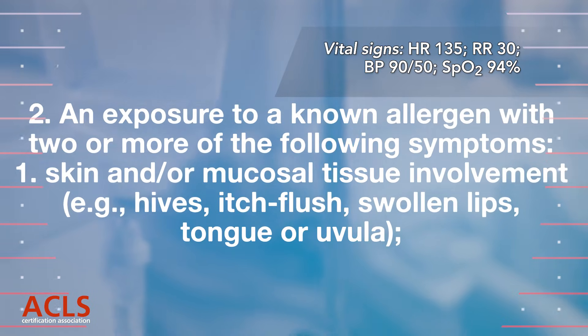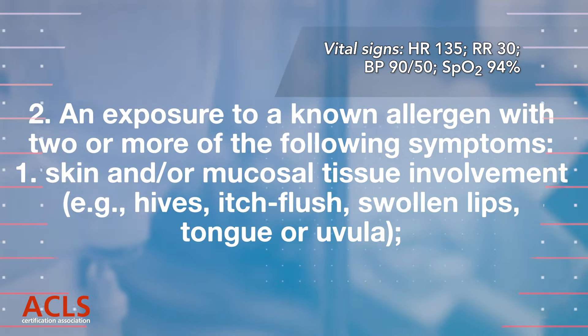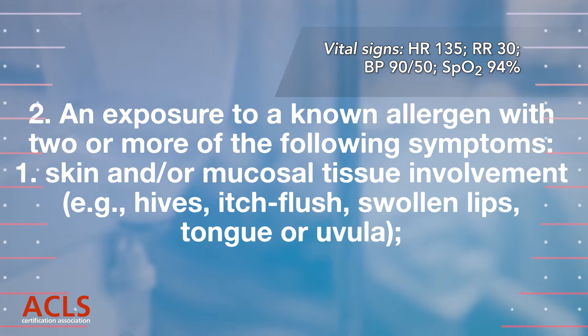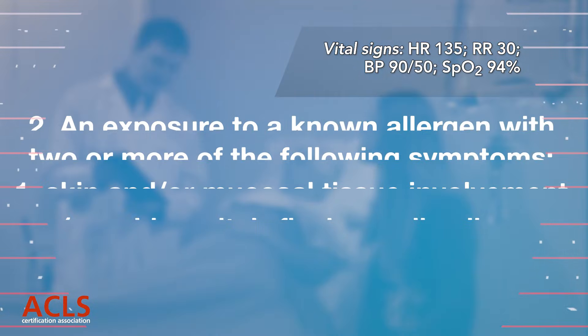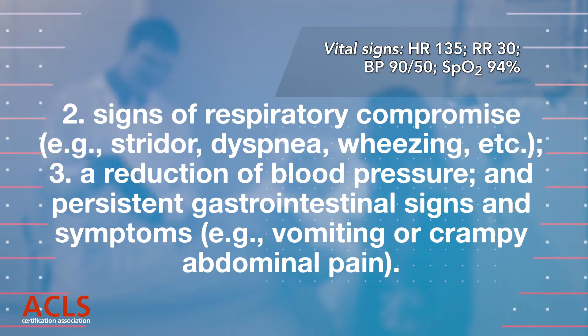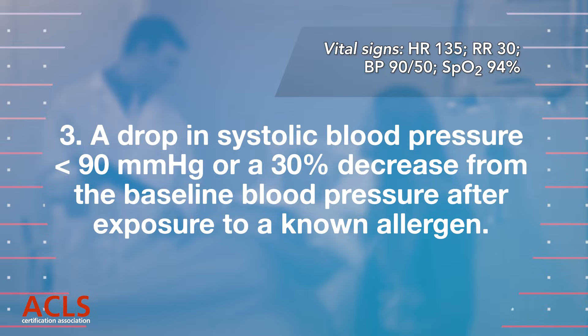Criterion 2: Exposure to a known allergen with two or more of the following symptoms: skin and/or mucosal tissue involvement (hives, itch, flush, swollen lips, tongue, or uvula), respiratory compromise (stridor, dyspnea, wheezing, etc.), reduction of blood pressure, and persistent gastrointestinal signs and symptoms such as vomiting or crampy abdominal pain. Criterion 3: Reduction of systolic blood pressure less than 90 mmHg or a 30% decrease from baseline after exposure to a known allergen.